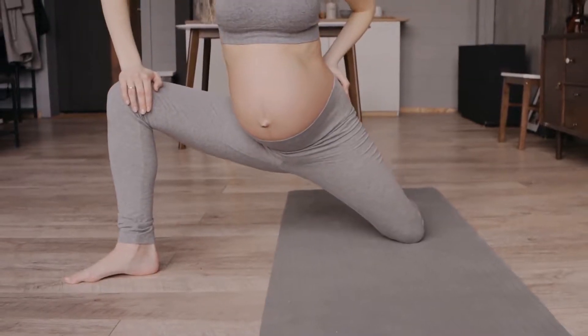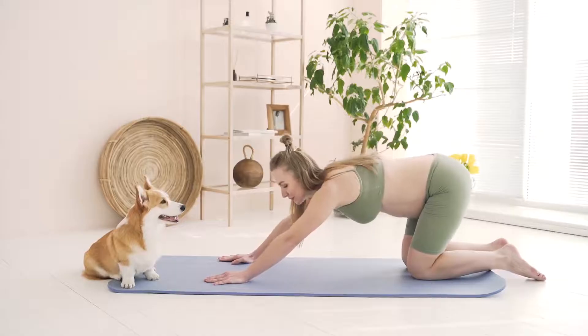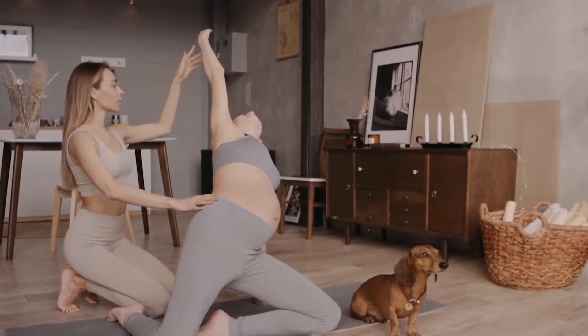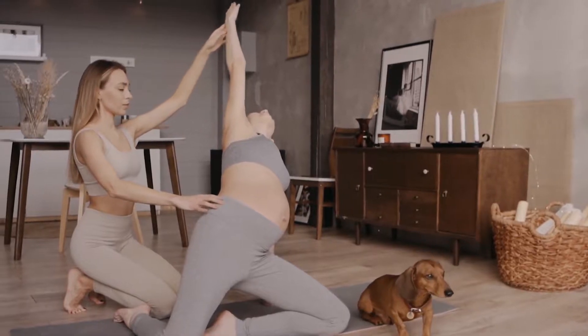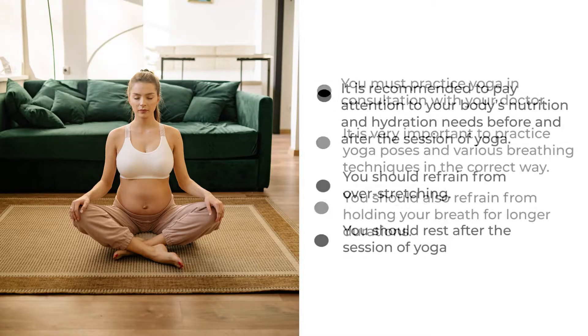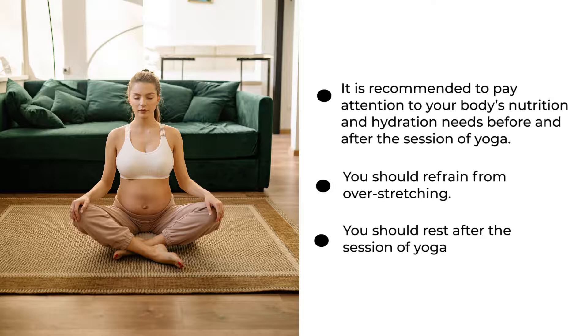Yoga is extremely beneficial to a pregnant woman's health. However, you must practice it with caution. Here are some things to keep in mind while taking yoga during pregnancy. You must practice yoga in consultation with your doctor. It is very important to practice yoga poses and various breathing techniques in the correct way. You should also refrain from holding your breath for longer durations. It is recommended to pay attention to your body's nutrition and hydration needs before and after a session of yoga.